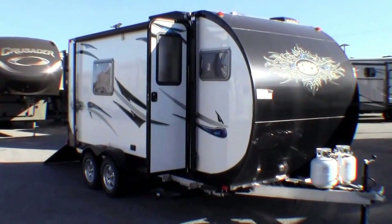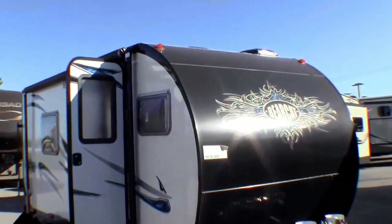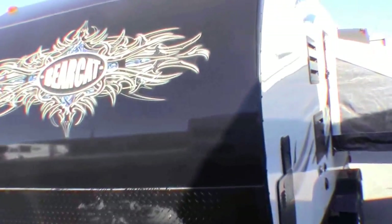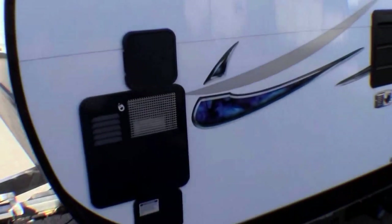This is a toy hauler that weighs 3,070 pounds. I'll just walk around the exterior — it's very aerodynamic. We fill up these two propane tanks for you. I'll also install an interstate battery before you take it home with you. It's got a full bath.